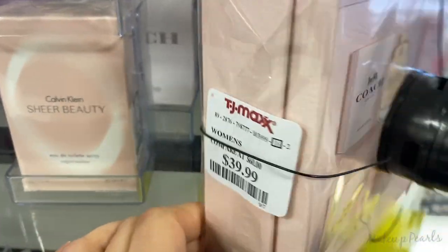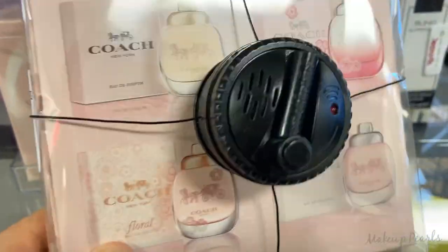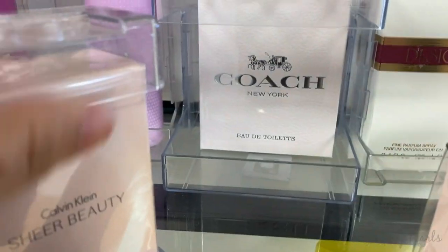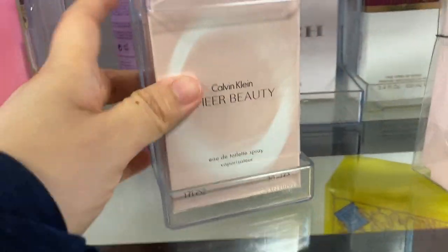I found two — I found this really cute set from Coach, really cute minis. I'm such a sucker for minis. Going for $39.99 from Coach. Definitely wanted to mention that you can't find perfumes, and then we have a couple of these — this is like a 30 ml one going for $17.99.